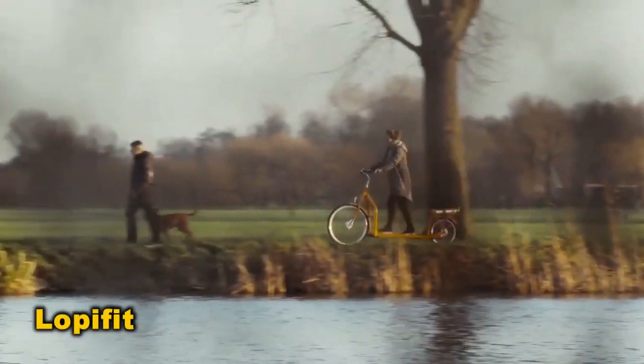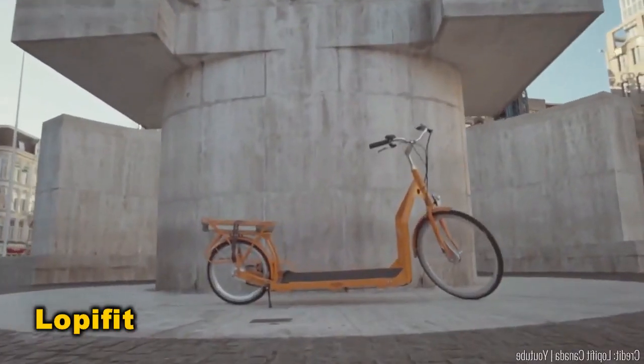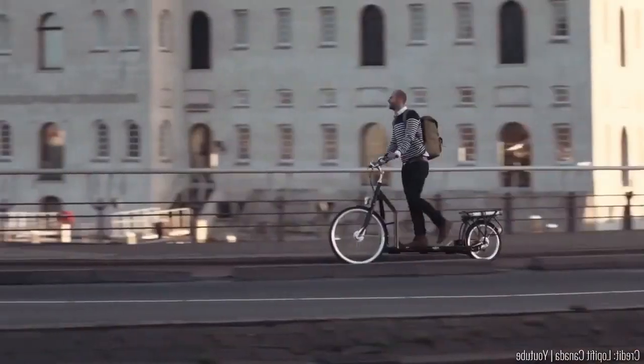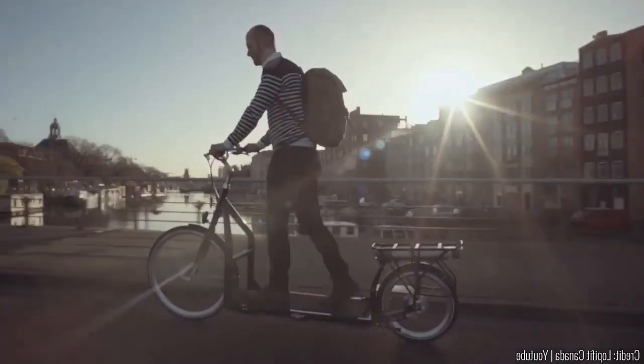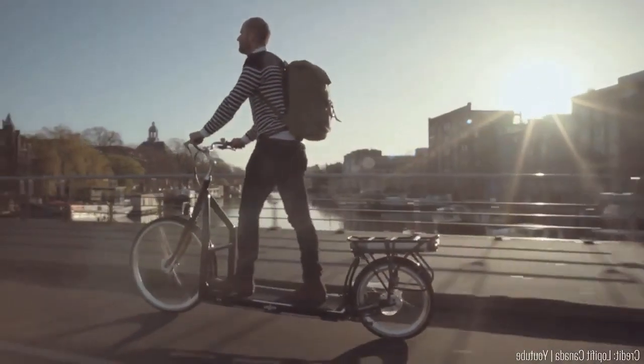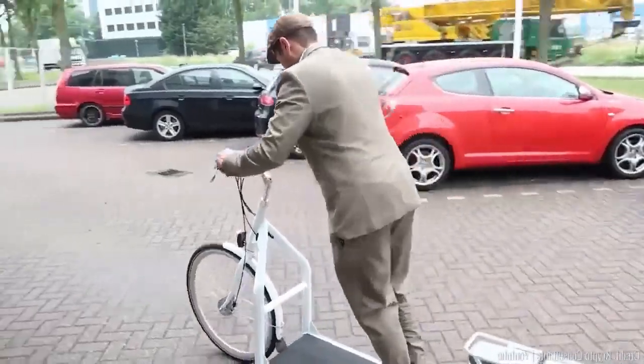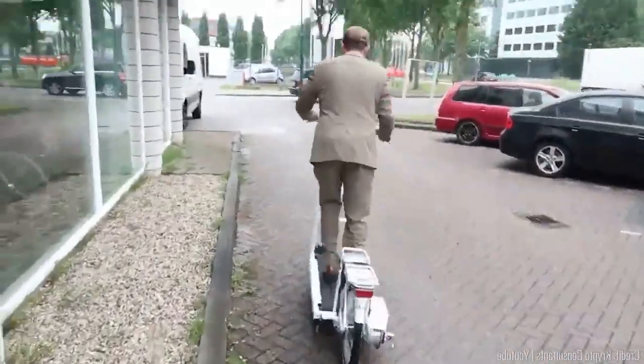Ever wished for a bike that's more like walking? Well, someone actually made it happen. This bicycle is designed for walking rather than cycling. Is it walking or cycling? That's a philosophical puzzle beyond us. But it's undeniably cool — imagine moonwalking your way to work every morning.